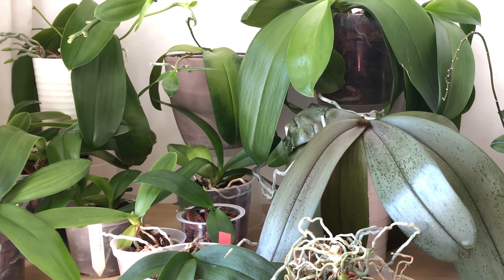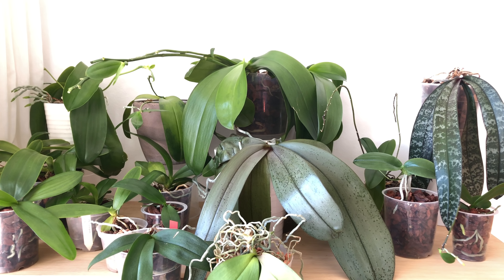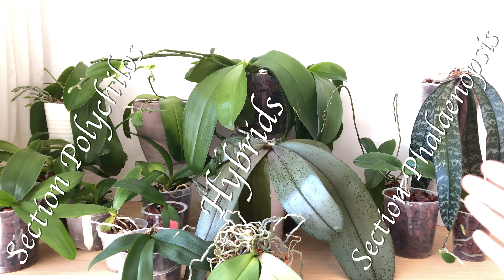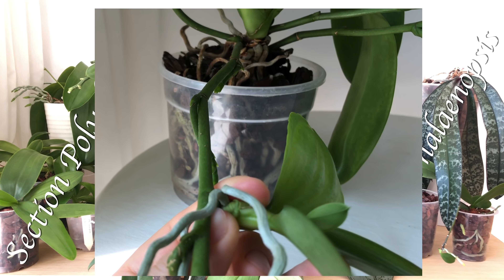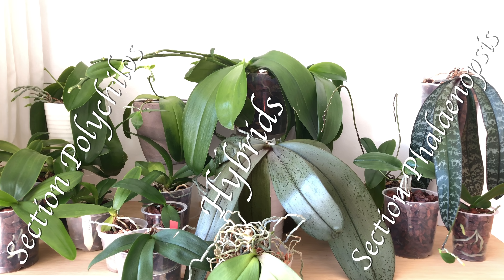Hi there. This video is going to be about Phalaenopsis keikis. I'm going to show you all my Phalaenopsis keikis, tell you a bit about their history, how long I've had them, and so on. I'm going to let you know which Phalaenopsis species are most likely to provide you with an abundance of keikis to share with other orchid friends, tell you when to remove a Phalaenopsis keiki, and address an important term that helped me understand why Phalaenopsis orchids produce keikis in the first place.